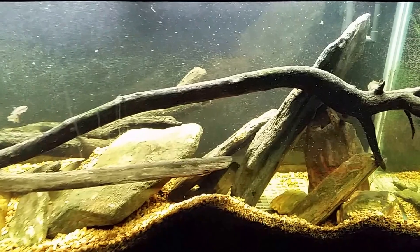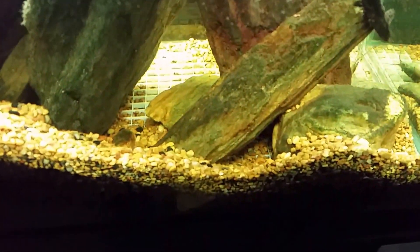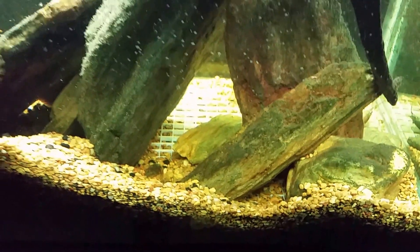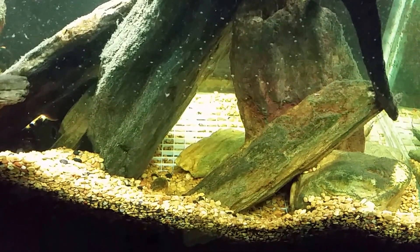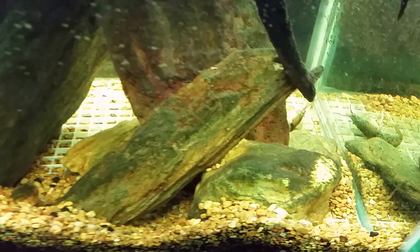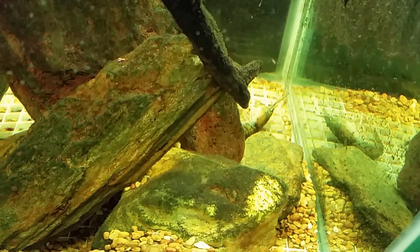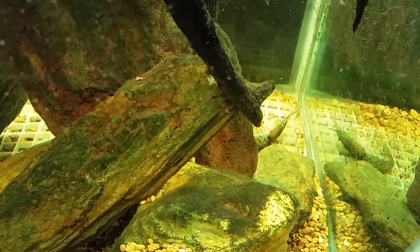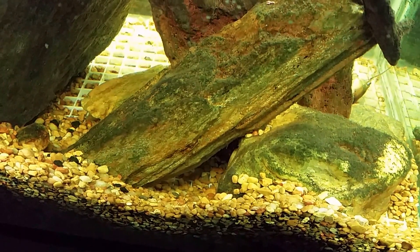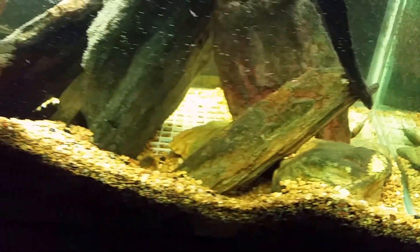That Mayan cichlid has got to go. I had a big crayfish living in that cave, and I was really surprised it was living within the Mayan cichlid's territory — one of my viewers even pointed that out. This morning I looked in and found a big dead crayfish in the back — it's missing its legs and claws. It probably either ventured out or got pulled out of its cave by the Mayan cichlid, and now it's dead.